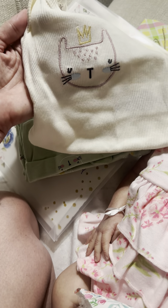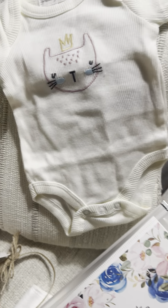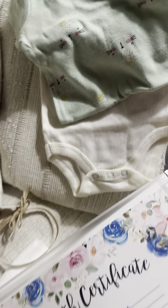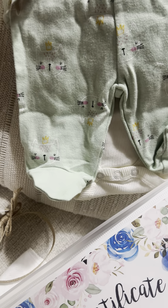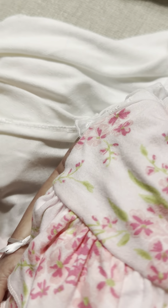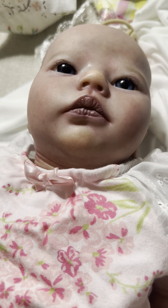Oh my gosh, I love cats! Look at this cute little onesie and a hat — she'd be a good hat baby. And then another onesie with cats on it and a cute pair of footed pants, that is so cute. This is not one of my better videos, guys, but I'm just glad I feel a little bit better.